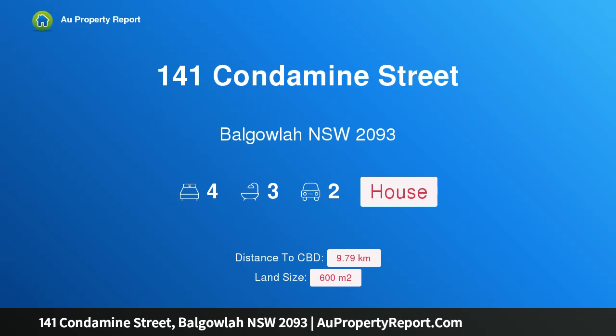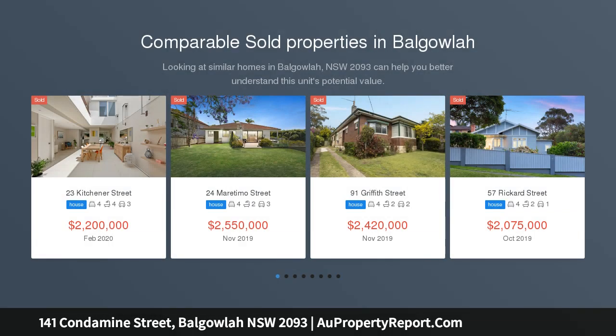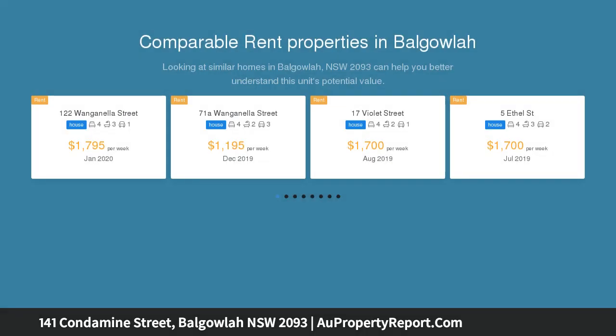Hi, I am glad to introduce property 141 Condamine Street, Balgowlah NSW 2093. Fabulous North Harbour location, entrance Lower Beach Street. Great entertaining areas, perfect sunny north-east aspect with stunning gardens, just metres from the waters of North Harbour.